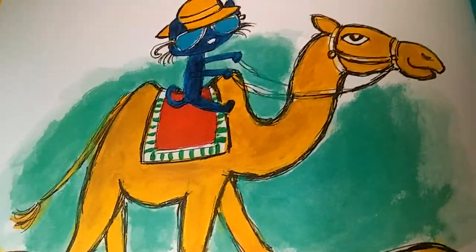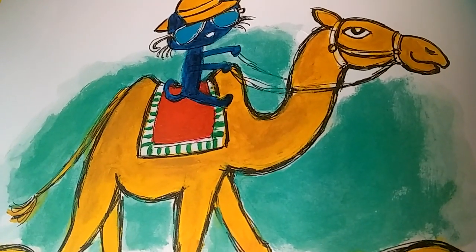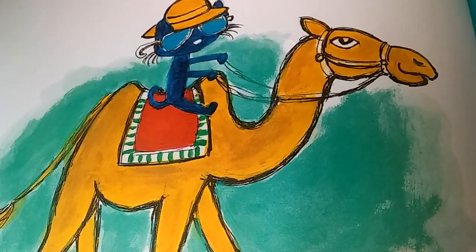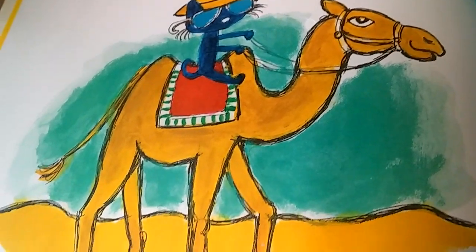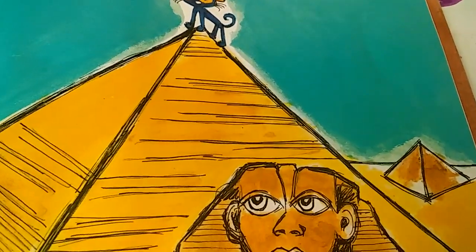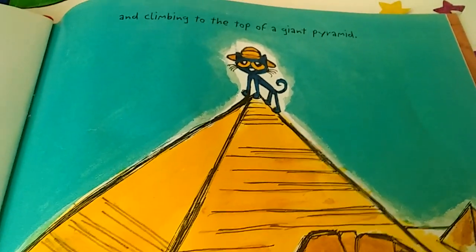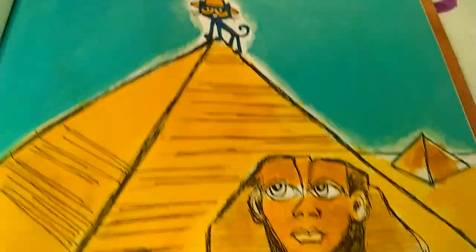Pete opens up a book about the pyramids in Egypt. He reads it and pretends that he's an explorer, riding a camel through the desert. There's his imagination working again, and climbing on top of a giant pyramid. There he is using his imagination again.